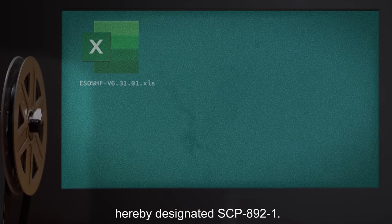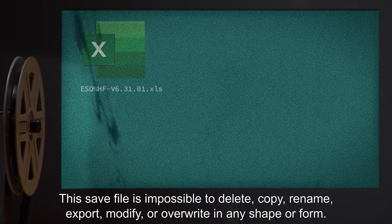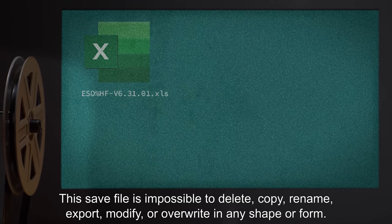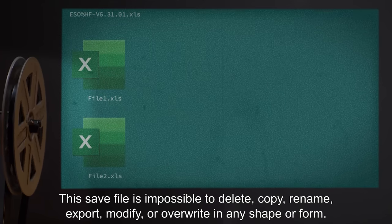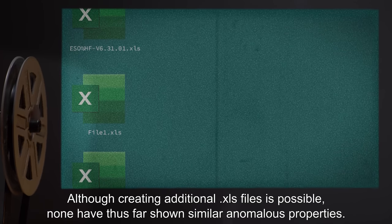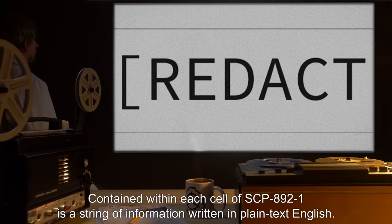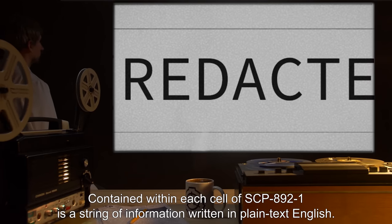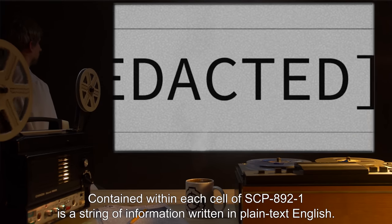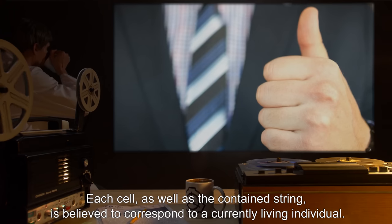This save file is impossible to delete, copy, rename, export, modify, or overwrite in any shape or form. Although creating additional .xls files is possible, none have thus far shown similar anomalous properties. Contained within each cell of SCP-892-1 is a string of information written in plain text English. Each cell, as well as the contained string, is believed to correspond to a currently living individual.